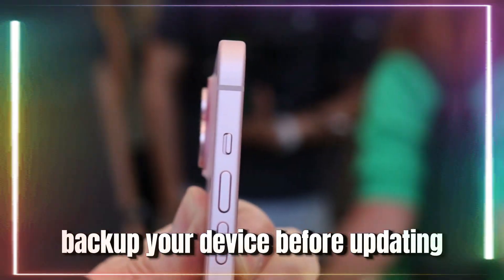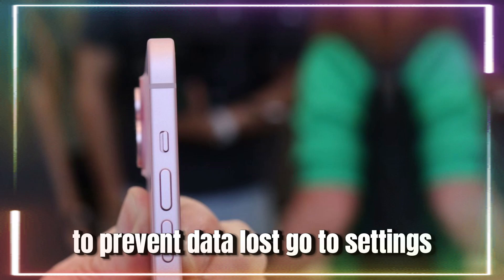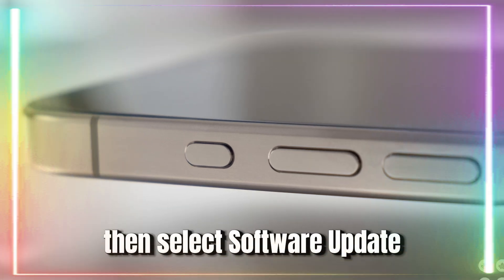Before updating, make sure to back up your iPhone via iCloud or iTunes to prevent data loss. To begin, open the Settings app on your iPhone, select General, tap on General, then select Software Update.